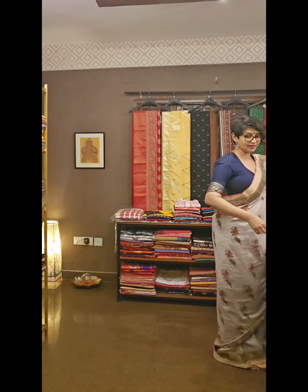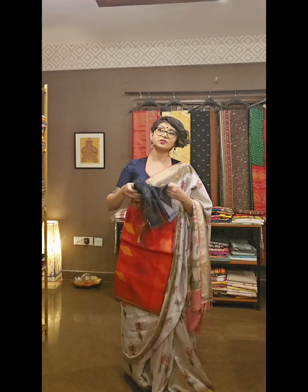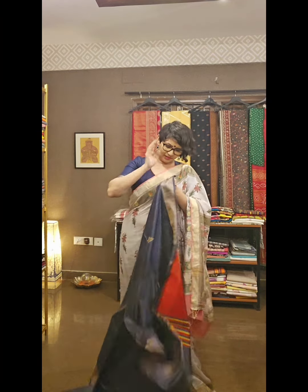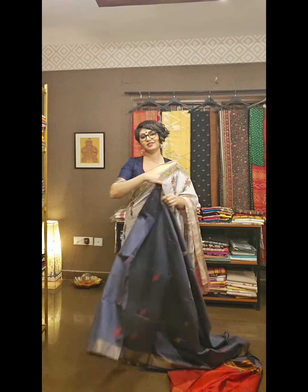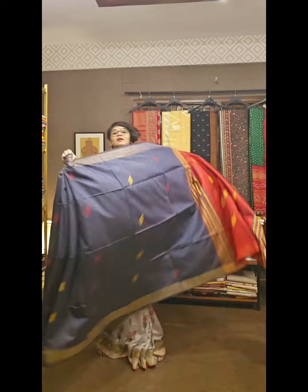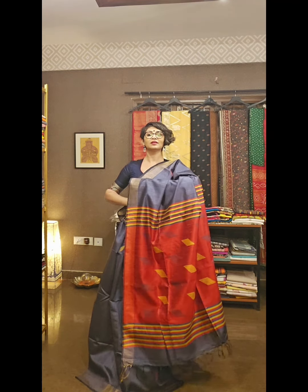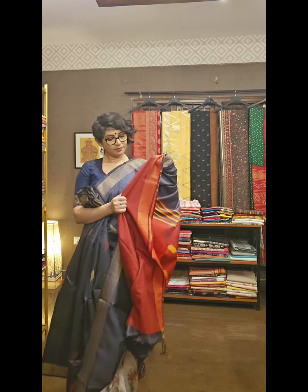Next saree is in bright charcoal black — the darkest tone of grey — paired with red. Look how beautiful this saree is. The weaving work is so beautiful that sometimes it surpasses well-known sarees like Banarasi and Jamdani — because of the workmanship, colour, and texture. This is the charcoal grey with red, and a flaming red pallu. The blouse area also has beautiful weaving work.